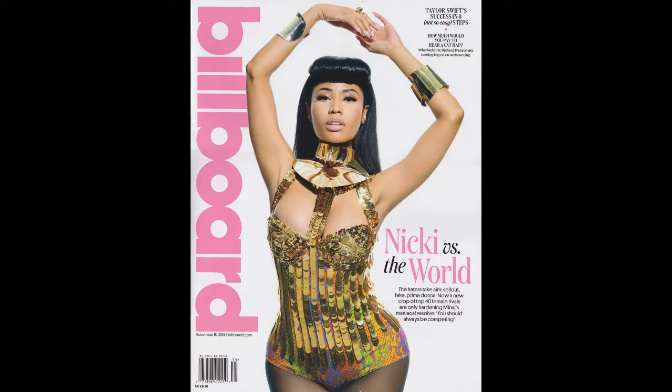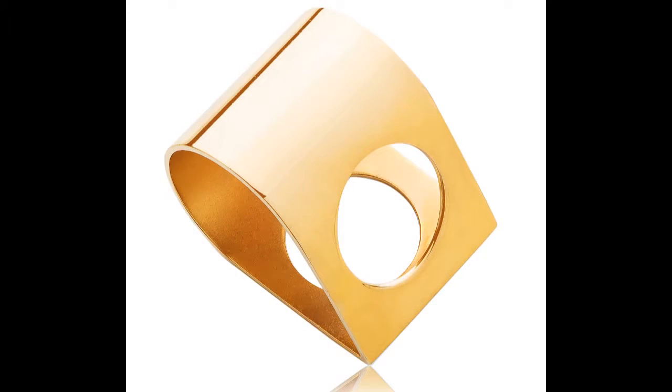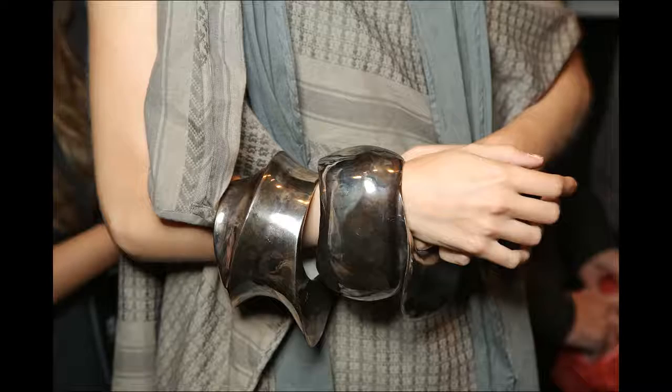What makes a good goldsmith? I think it depends if it's custom work. It's really important to listen to the customer, really important to listen to the client, because custom work should really reflect the personality and aesthetic of the client, while still sneaking in your own style.